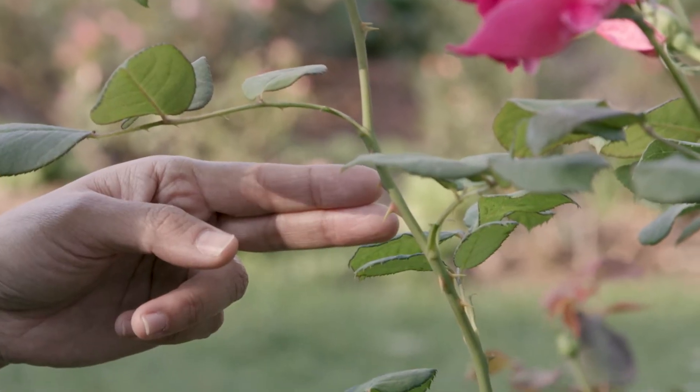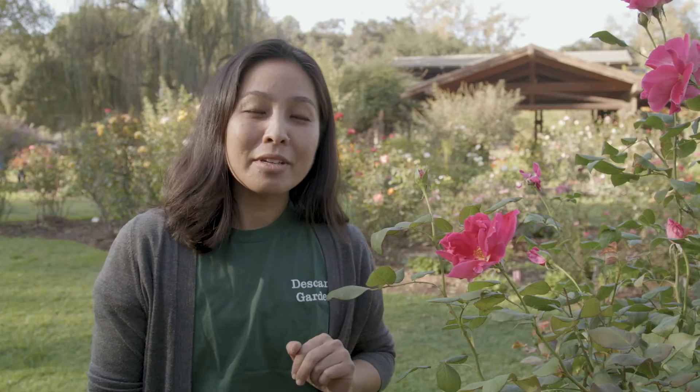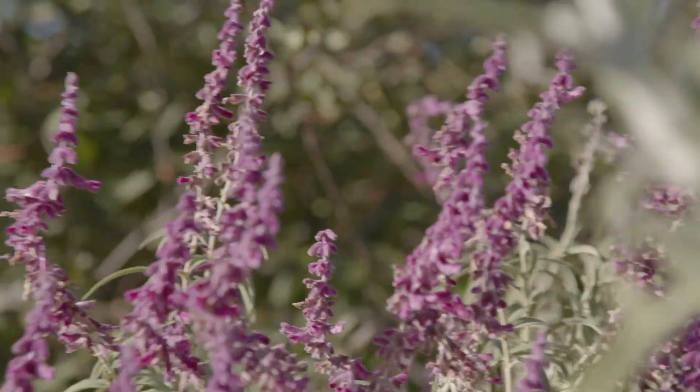Rose thorns are a great example of a plant adaptation. The thorns keep away animals that want to eat the rose. Animals don't want to get hurt by the thorns and so they move on to find plants that are easier to eat. Flowers have adapted in many different ways — some to keep away animals that might eat them, and some to attract insects and birds to move pollen from flower to flower and create new seeds.